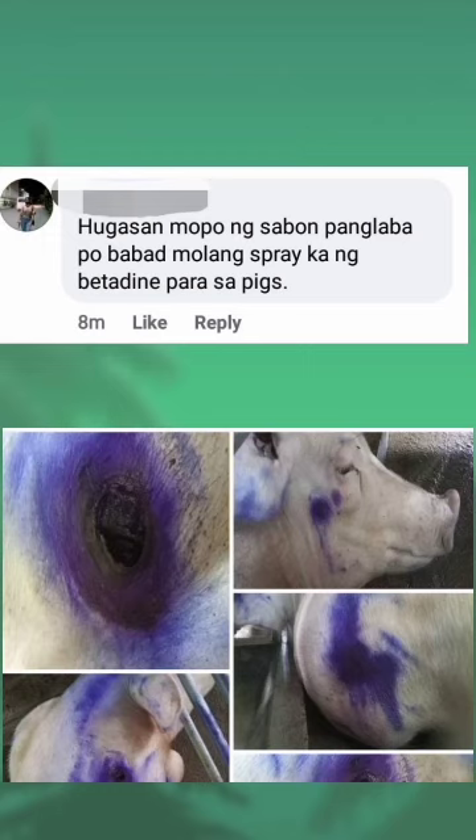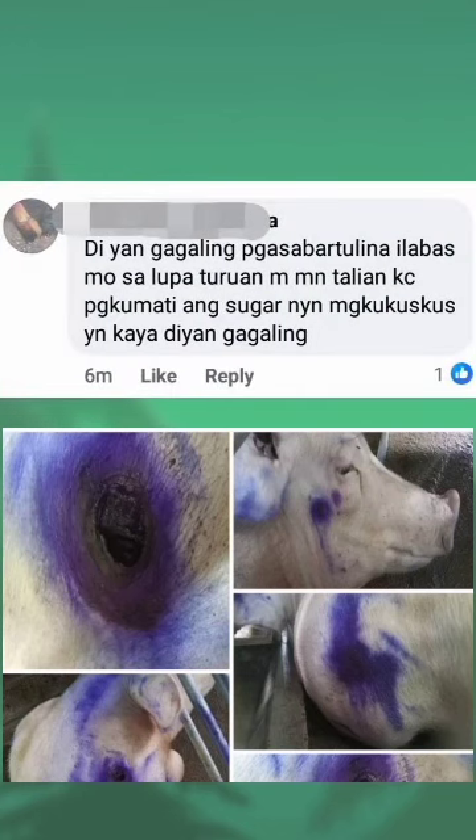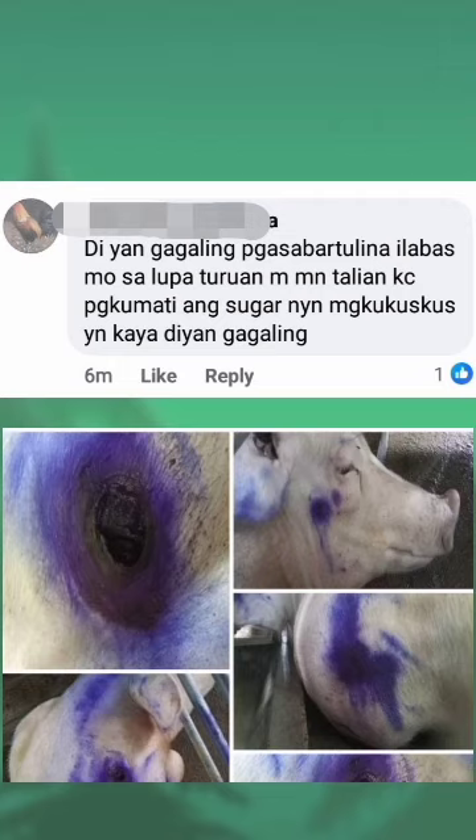Hugasan mo ng sabon pang laba, babad mo lang, spray ka ng betadine para sa pigs. Di yan gagaling pag sa Bartolina. Ilabas mo sa lupa, turuan mong talian, kasi pag kumati ang sugat niyan magkukuskas yan, kaya di yan gagaling.